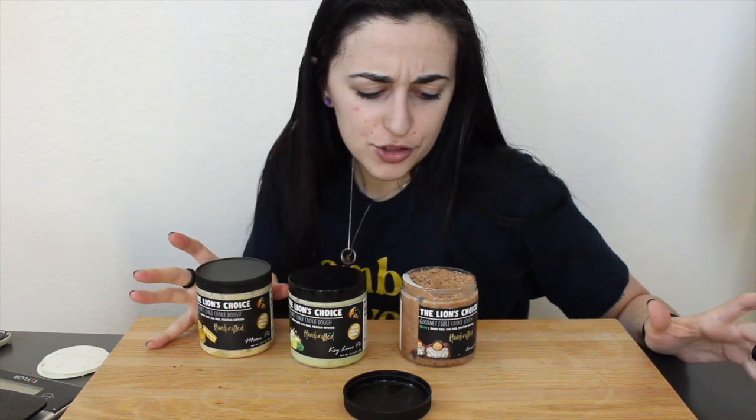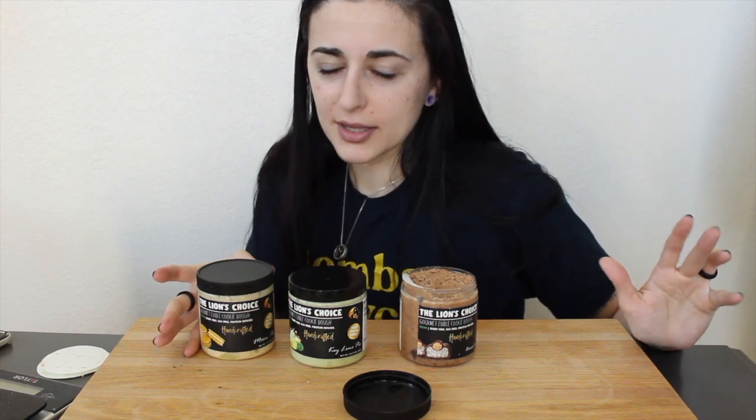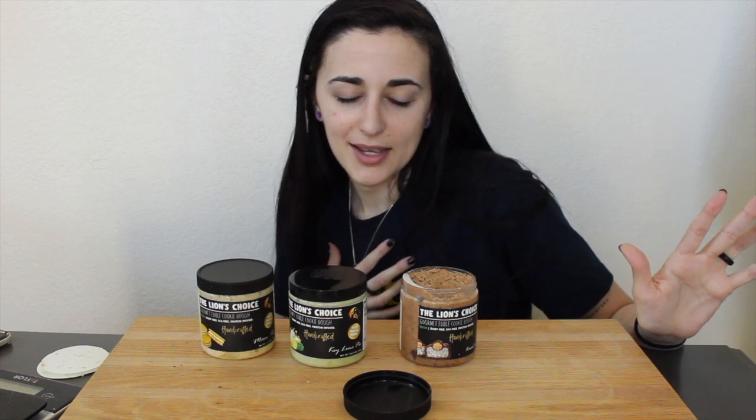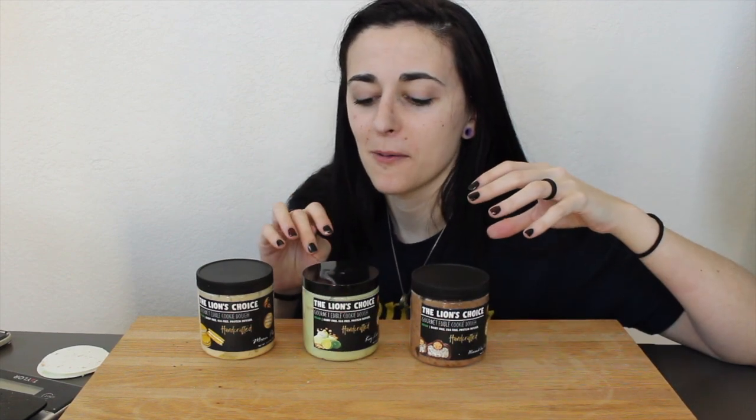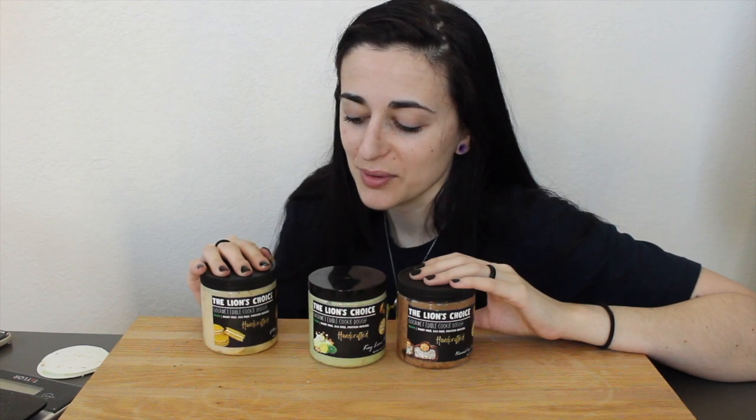Keep these refrigerated, by the way. They're just so macro-friendly and tasty — I wouldn't even know how to recreate them. When it comes to cookie doughs, leave it to Lion's Choice. The Almond Joy is richer in flavor, while the Key Lime Pie feels more refreshing and summery — so for summertime, Key Lime Pie takes first. But I love the Moon Pie too — we learned together that it's banana, not lemon marshmallow. I recommend all three flavors.